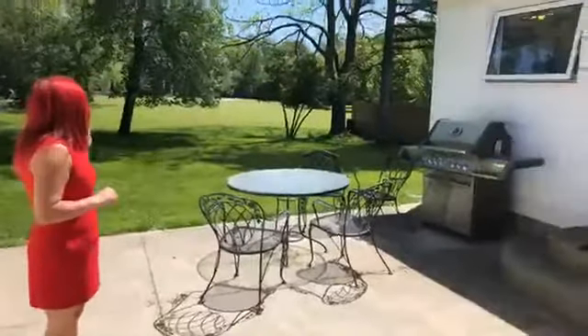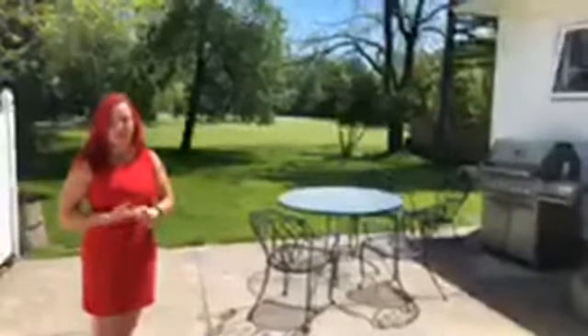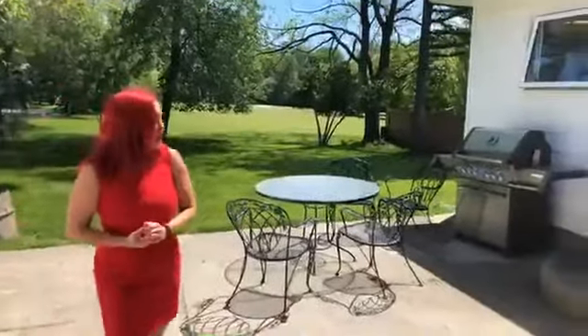There is a gas barbecue here as well as a nice patio space. You can picture yourself sitting out here having a coffee in the morning. It backs onto a really nice property that has a lot of lovely green space that's always well manicured. There's a back entrance here but we're going to go through the kitchen.